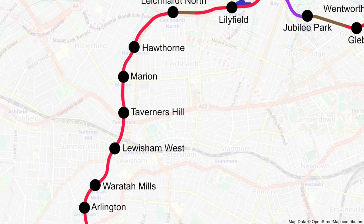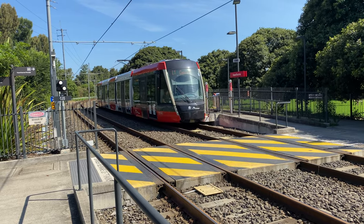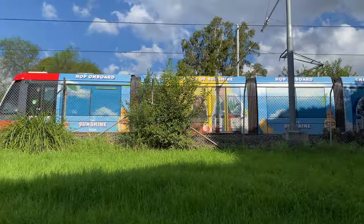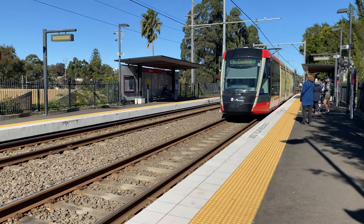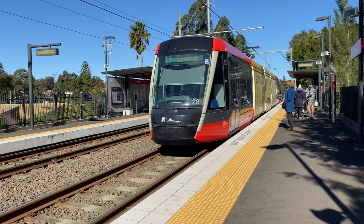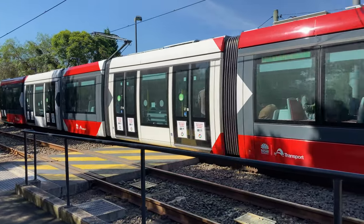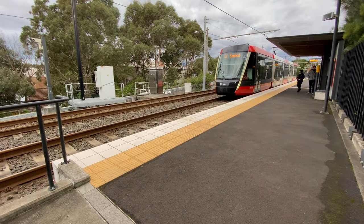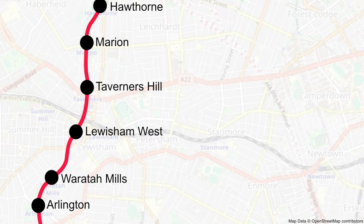After Leichhardt North, the line heads more to the south and serves a further seven stops before reaching Dulwich Hill. The next stop, Hawthorne, also has staggered platforms. Marion has the normal side platforms that are opposite each other, with extra length for longer trams in the future. Then back to staggered platforms at Taverners Hill, and both platforms there were also built to cater for longer trams in the future.